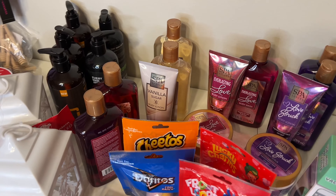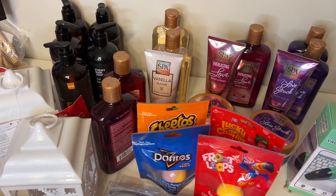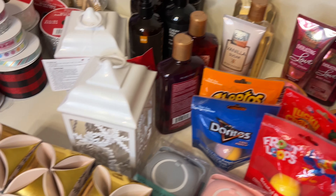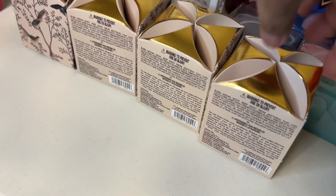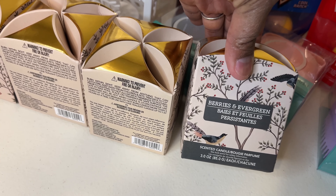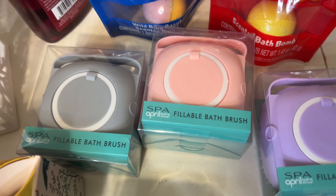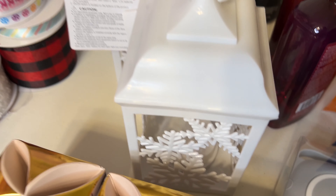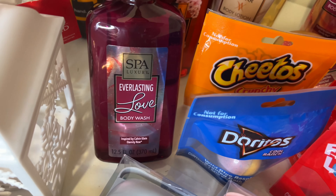Hello guys, welcome back to my channel! How are you doing today? Today I have a small Dollar Tree haul of some of the items I've been searching for. First being these berries and evergreen candles - I found four of those - the spa fillable bath brushes, and I grabbed two of the lanterns.